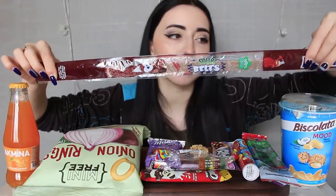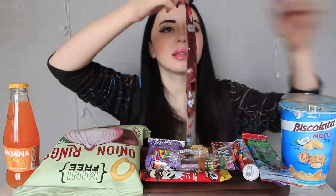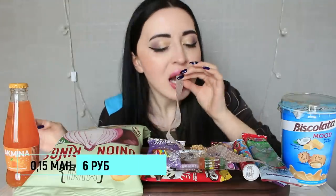Спросила у кассира, что это такое — она тоже не знает, что-то съедобное, говорит. Попробуем. Открываем — вижу такое подобие жвачки. Это что-то вроде жвачки, но с кислинкой. Обычный мармелад. Можно мукбанг снять такими штучками. Не могу сказать, что это вау, ну и неплохо. На четвёрочку где-то.